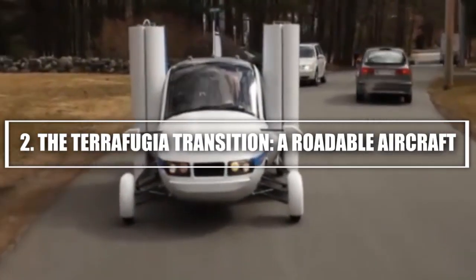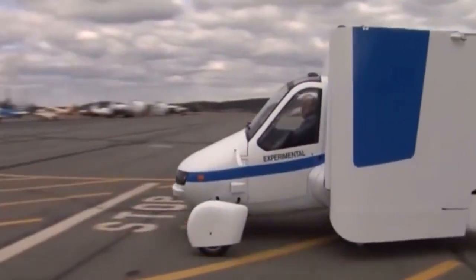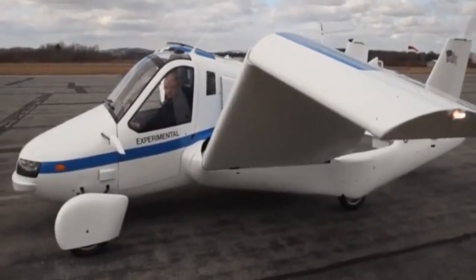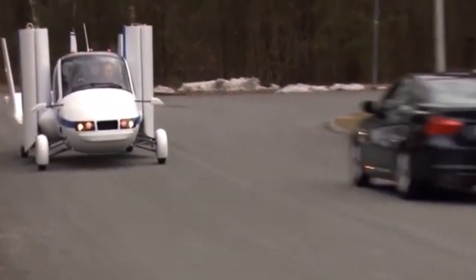2. The TerraFugia Transition — a roadable aircraft. Another breakthrough in the flying car category is the TerraFugia Transition, a two-seat roadable aircraft that combines the functionality of a car with the freedom of flight. TerraFugia, a subsidiary of Geely — which also owns Volvo — has been working on this unique vehicle for over a decade.